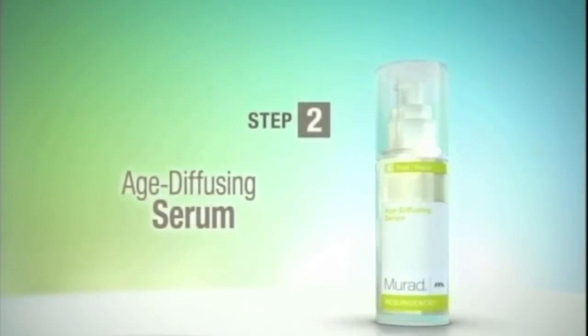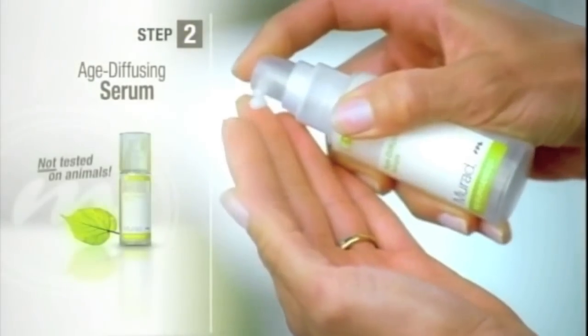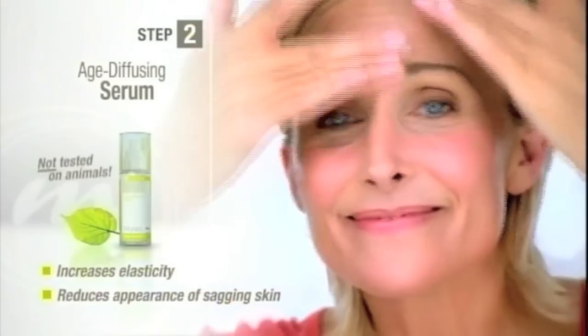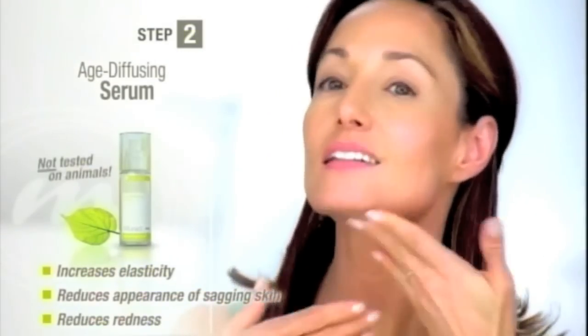Step 2: Age Diffusing Serum. Soy, wild yams and collagen protectors increase elasticity while reducing the appearance of sagging skin. Alpha hydroxy acids and peptides balance redness and leave your skin extra soft and supple.